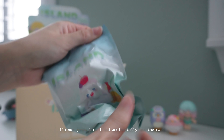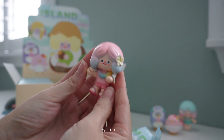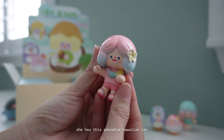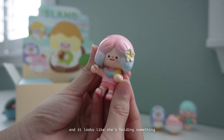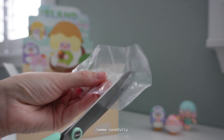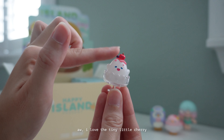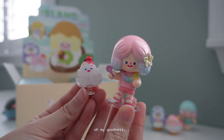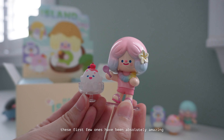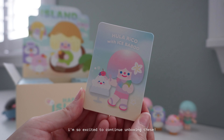I accidentally saw the card and it is another one I really wanted. She has this adorable Hawaiian lei, a little pink outfit with sandals, and it looks like she's holding something. I just spotted the tiny spoon and Ice Babu. Carefully unboxing the spoon and then Ice Babu with the cherry — oh I love the tiny little cherry. These first ones have been absolutely amazing. I love them all so much. And then we have the card: Hula Rico with Ice Babu.